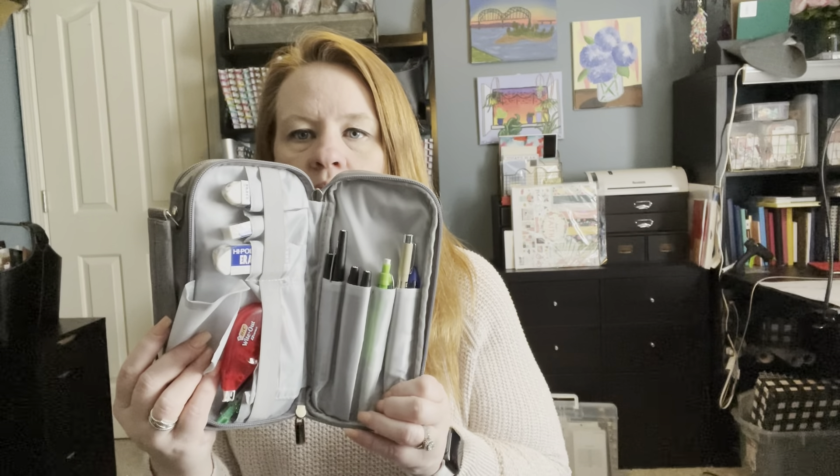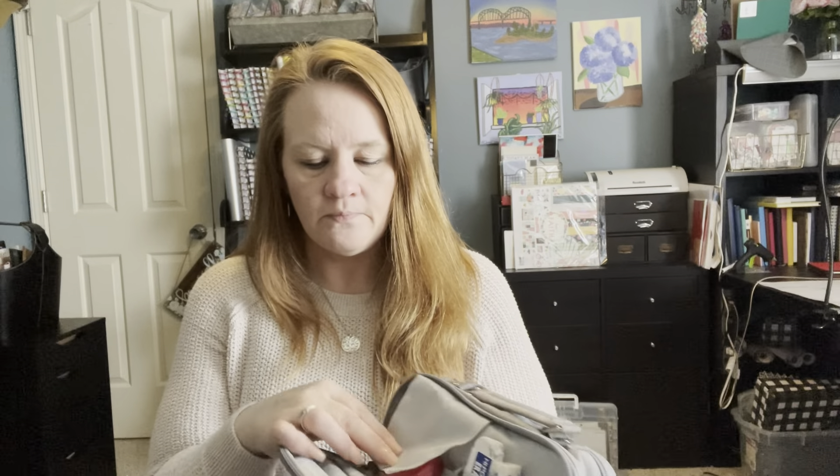It's also got a little velcro section where I keep my Tombow dot markers. And then in this little pouch I just have some washi tape, some paper clips, mechanical pencil refills, and things like that. This one I pull out when I'm just going to do some basic journaling and put it on my side table or whatever. In here I just have correction tape, erasers, and some more pens.